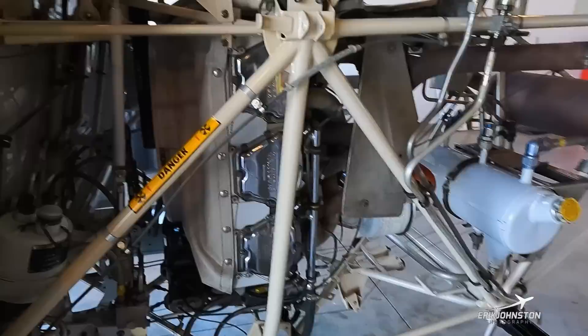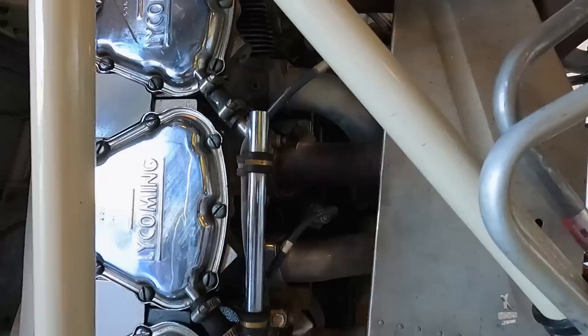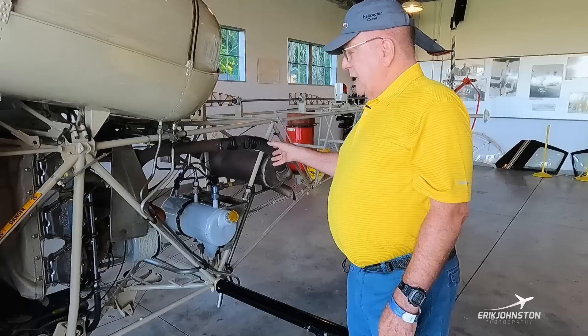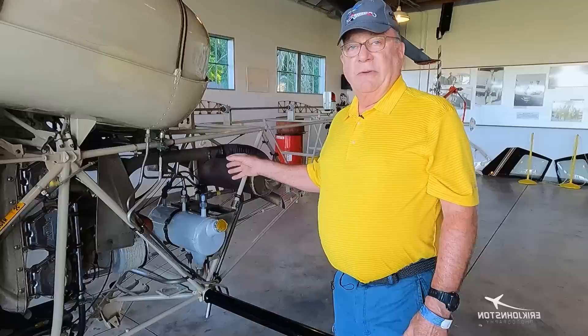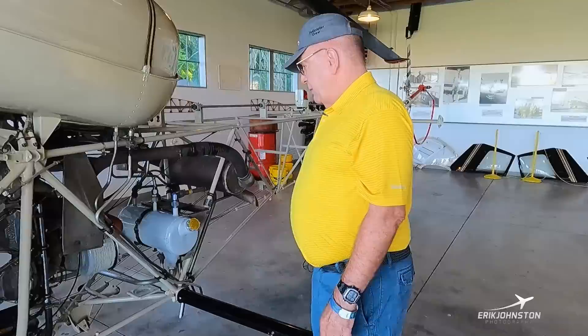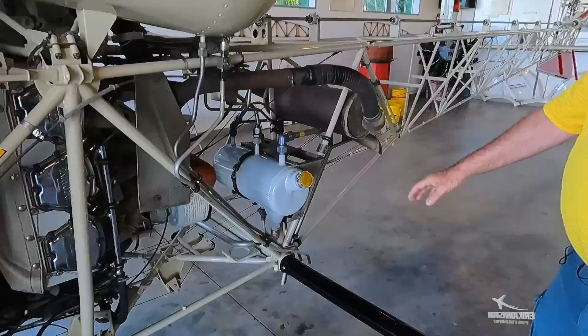These are VO-425 Lycomings. The stock horsepower is 260. They come in different flavors — you can get an engine with stock compression, which is a little lower power. These have high-dome pistons for more power. Some of the helicopters had turbochargers on them, but most of those have been removed because they're just complex and expensive to maintain. This one did have it — it was a military training helicopter quite some time ago.